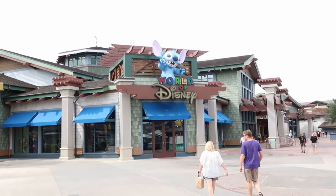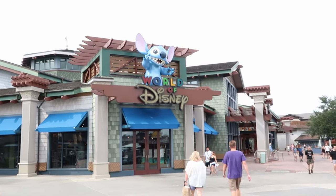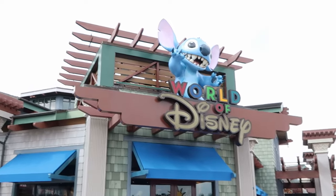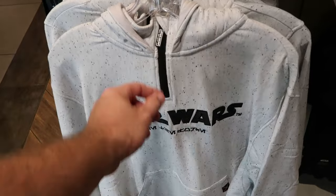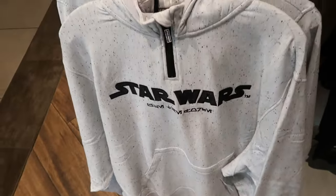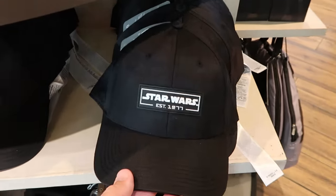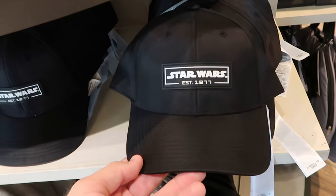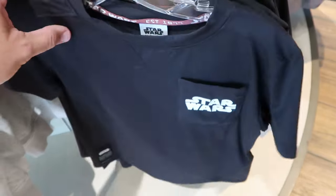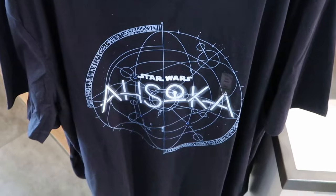Before heading to Wandering Oaken's Trading Post, let's do a quick once-over at the world's largest Disney merchandise store — World of Disney. This spot has to be my favorite entrance, with Stitch up top who squirts water out of his mouth on a timer. Here's some really cool new Star Wars merchandise — a quarter zip with Star Wars embroidered on it and a rubberized tag that says 'Established 1977' for $59.99. Right next door is a matching black hat with a rubberized Star Wars patch, also 'Established 1977,' for $29.99. There's also a new Star Wars shirt for kids at $27.